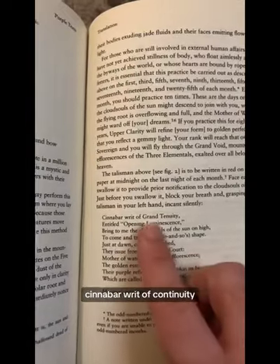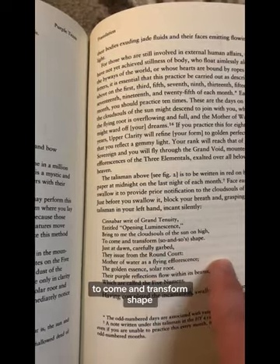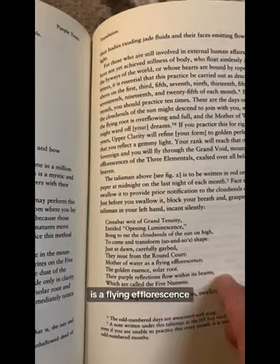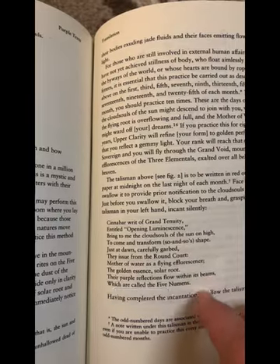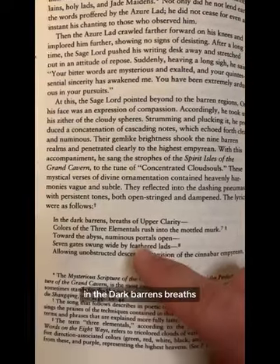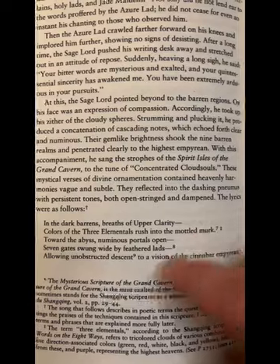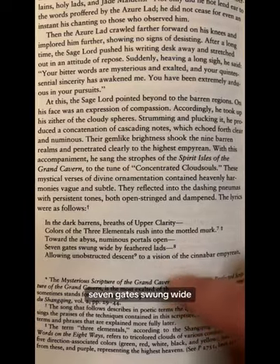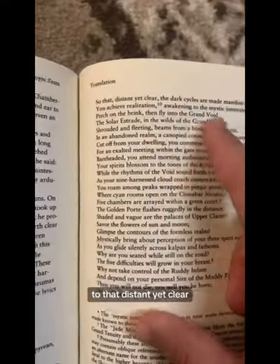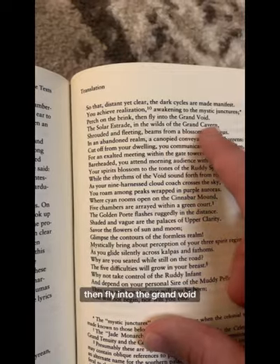Here's another incantation: 'Cinnabar writ of grand tenuity, entitled Opening Luminescence. Bring to me the cloud souls of the sun on high, to come in transformed shape. Just at dawn, carefully garbed, they issue from the round court. Mother of water is a flying efflorescence, the golden essence, a solar root. Their purple reflections flow within its beams, which are called the five numans.' In the dark barrens, breaths of upper clarity, colors of the three elementals rush into the mottled murk — which is the brain. Toward the abyss, numinous portals open, seven gates swung wide by feathered lads, allowing unobstructed descent to a vision of Cinnabar. To that distant yet clear, the dark cycles are made manifest. You achieve realization, awakening to the mystic junctures — perch on the brink, then fly into the grand void.